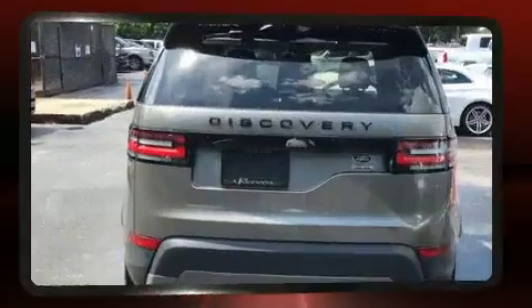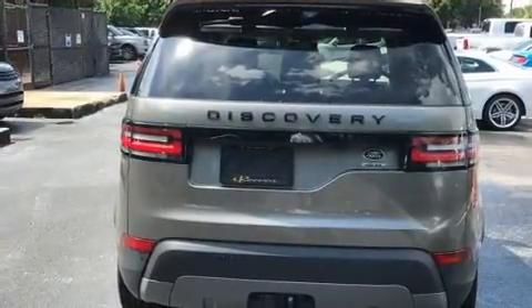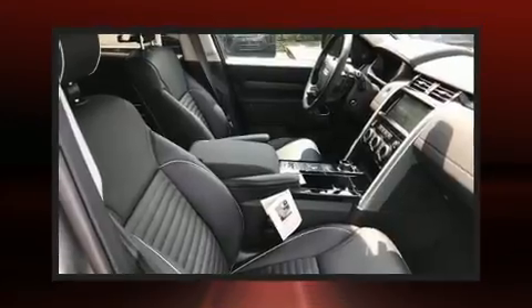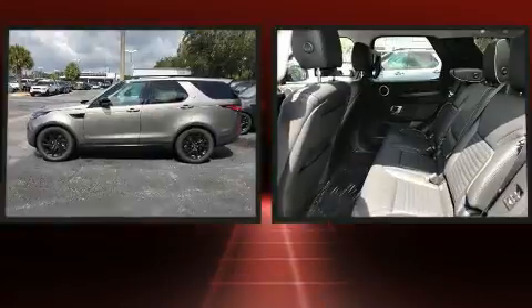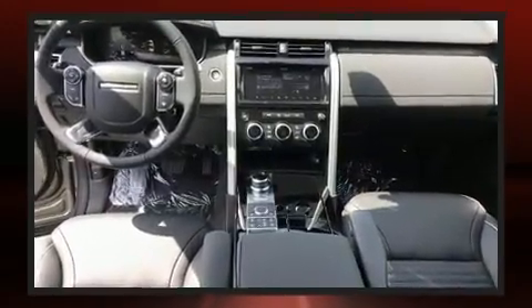A wealth of standard features means that you no longer have to sacrifice — including leather upholstery, a built-in garage door transmitter, a power seat, heated and ventilated seats both front and rear, remote keyless entry, and a blind spot monitoring system.